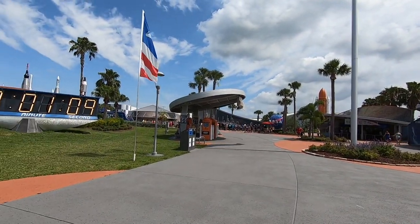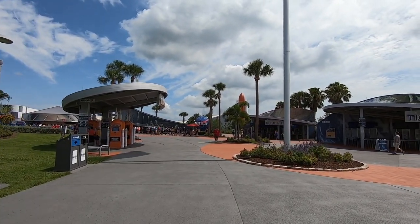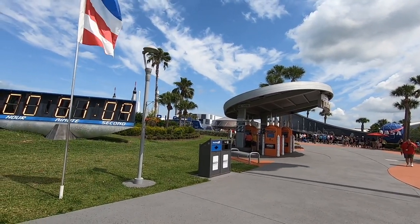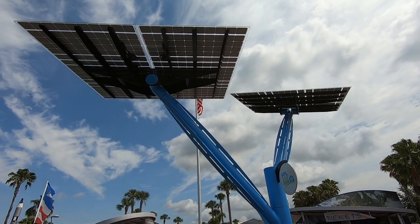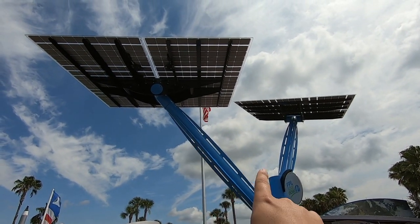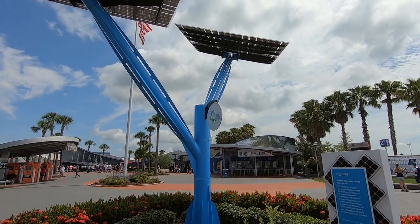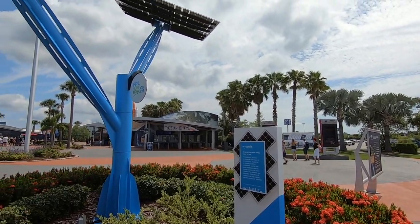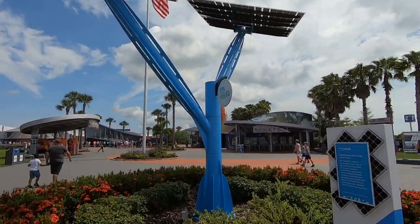I'm super excited — I've always loved Kennedy Space Center and I come here about twice a year, but it's always a blast. There's always something new and exciting. Something I noticed this time is that they've got solar panels here. It's FPL Solar, and there's a plaque explaining how they collect solar energy and deliver it back to the grid. Pretty neat.